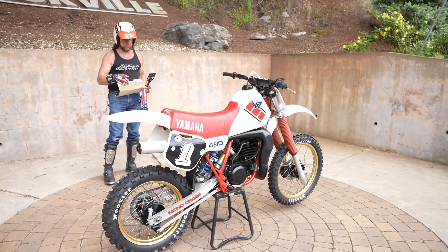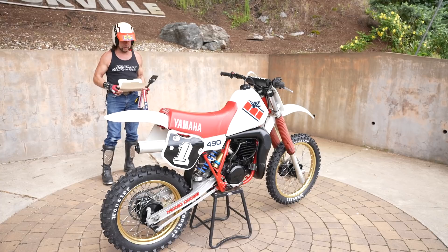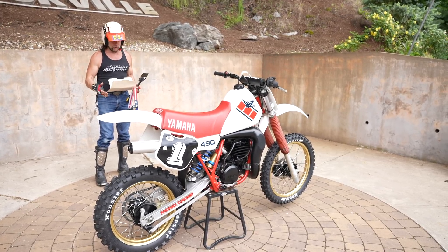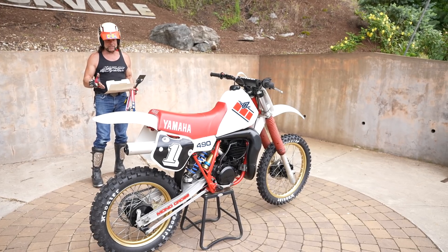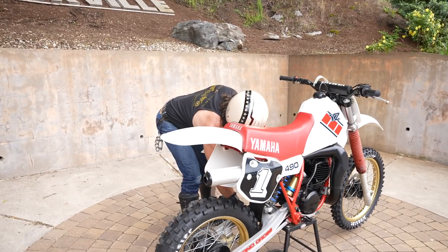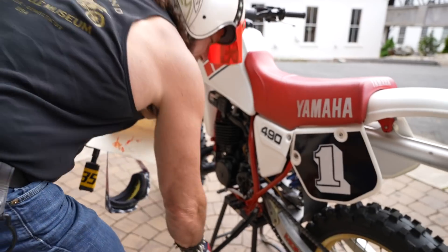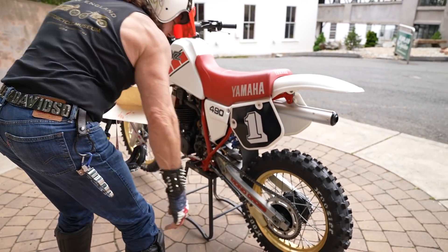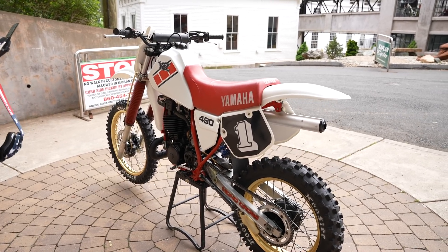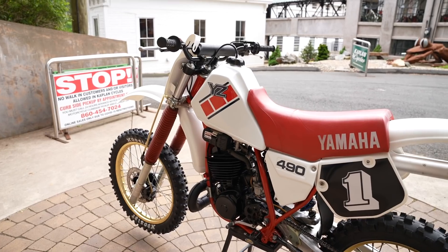New gas tank, new fuel lines, the carb's been rebuilt, brand new air filter, new spark plug. Engine compression is perfect, the exhaust is in beautiful condition, new gear lube - it runs like a new bike, shifts like a new bike, the clutch works like a new bike. And it even has the kickstand on it! When's the last time you saw that on a 37-year-old motocross bike? They don't even allow you to race with them, so the guys take them off and they're long gone. I think this is the first YZ from this era we've had with the kickstand still on it.